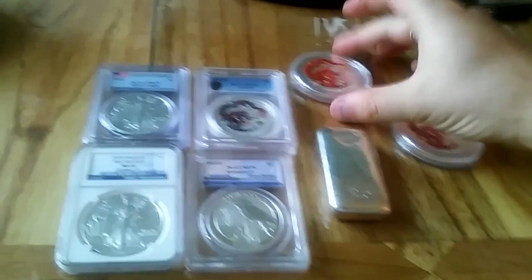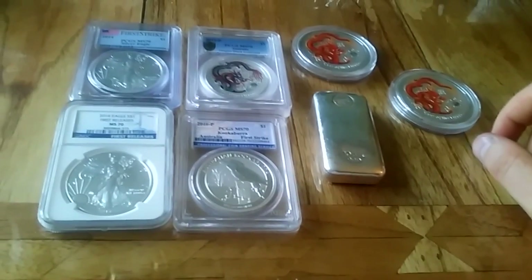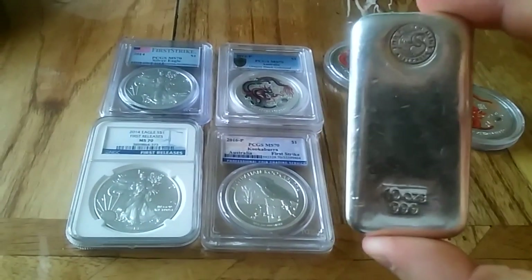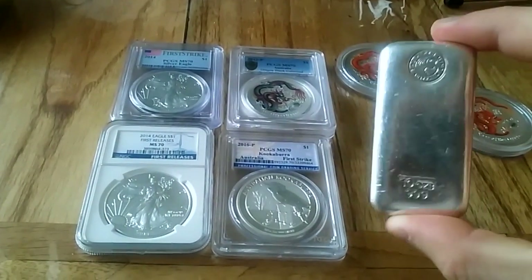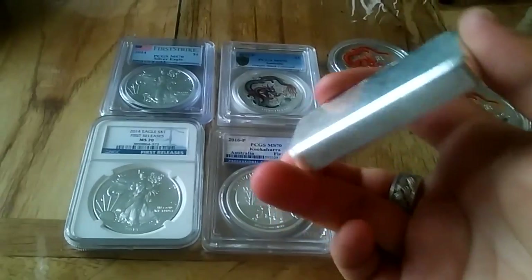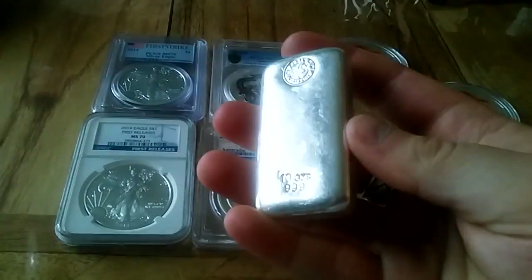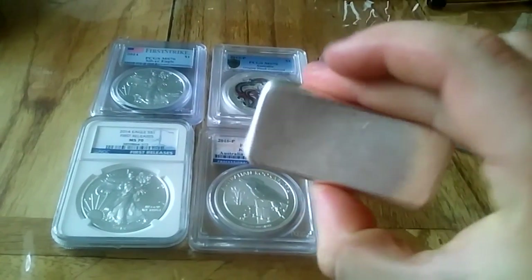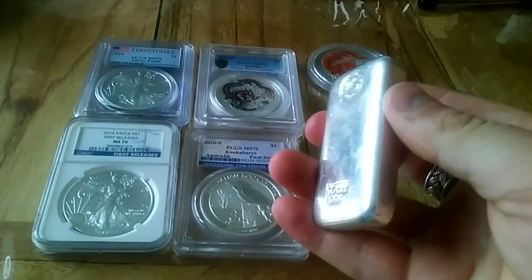Hello everybody, just wanted to share my latest additions which I've managed to pick up quite recently. First thing to show you is this Perth Mint 10 ounce fine silver bar. I managed to pick this up on eBay — it was going at spot price, 150 pounds, buy it now. Snapped it up within a few minutes of it going up; I was fortunate it came up just when I was on there.